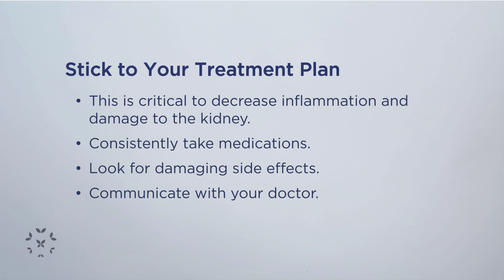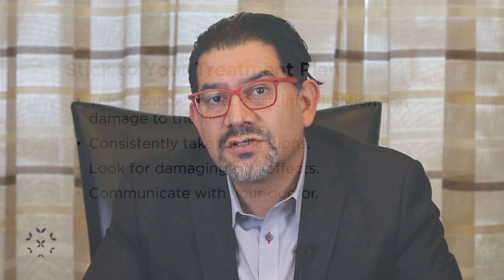If you develop side effects, you need to talk to your nephrologist right away because we can alter the treatment regimen to other medications that perhaps don't have the side effects that you might be experiencing. Communication is very important.